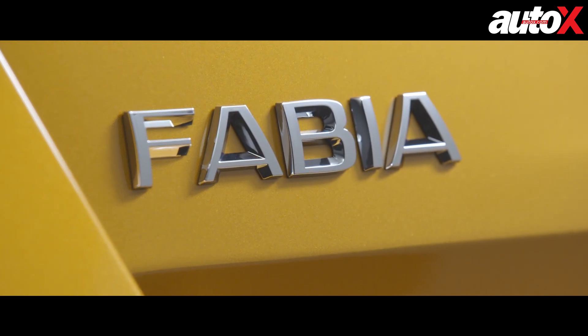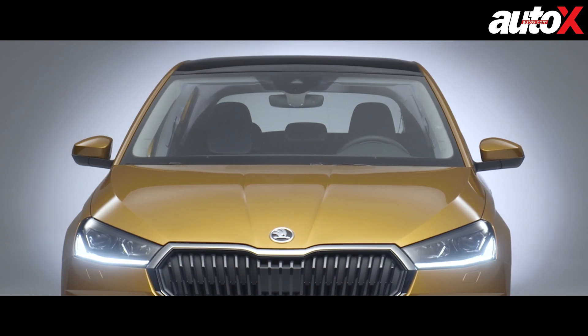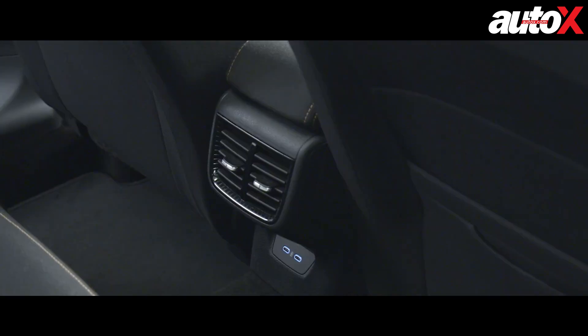The feature-rich Fabia also offers full LED lighting, LED ambient lighting, and some premium but optional features like a heated windshield, a heated steering wheel, dual-zone climate control, and rear AC vents.